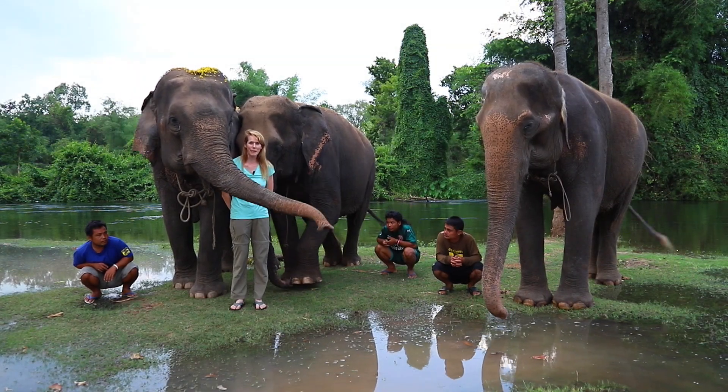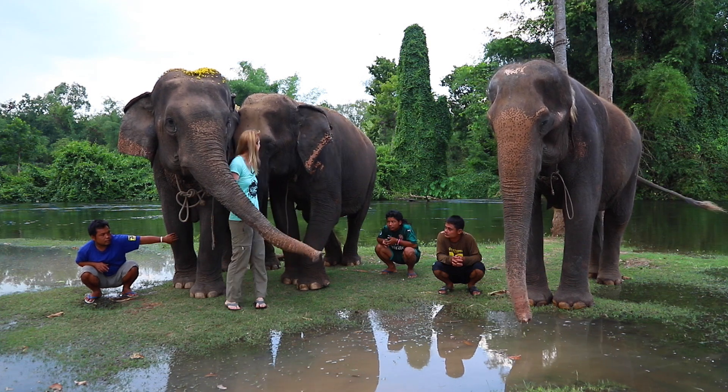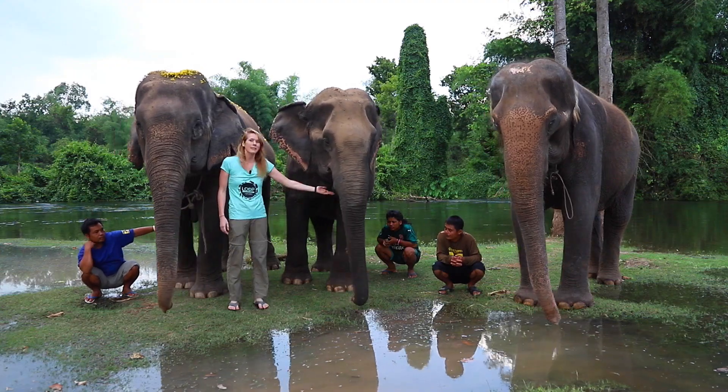Hi, I'm Dr. Erica Ward. I'm an elephant vet, and I'm here at Elephants World in Thailand. I'm here with Gaina, Tommy, and Boon Rung, and their Mahouts, Johnny, Happy, and Klaahan.